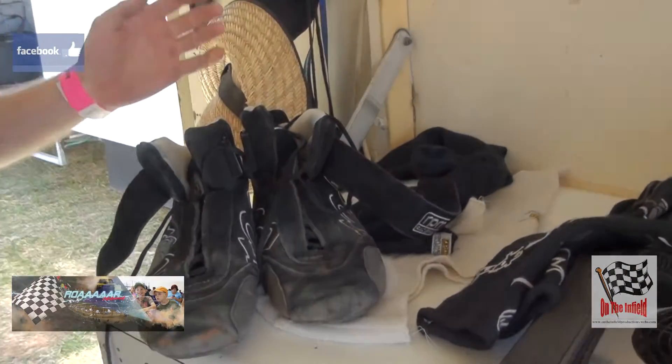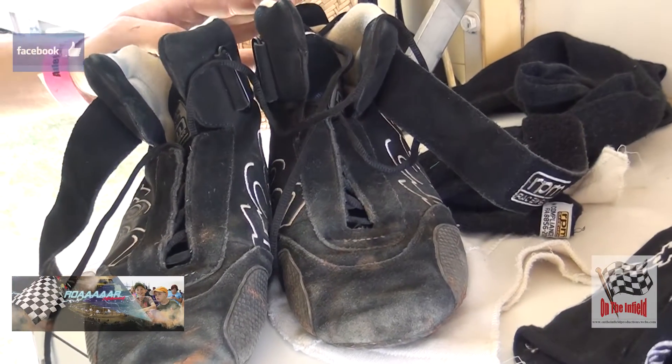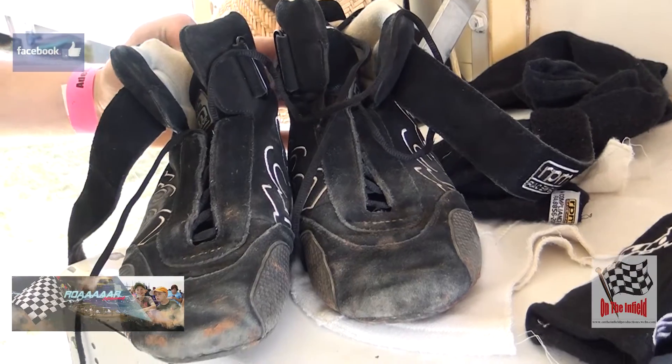Next up we've got boots — also stop us from catching on fire for whatever reasons. Stops oils, brake fluids, and all that sort of stuff from getting on us while we're in the car as well.